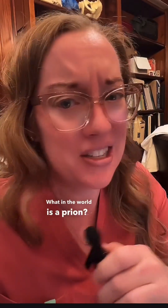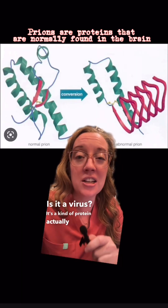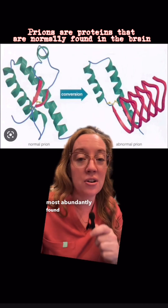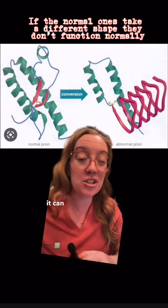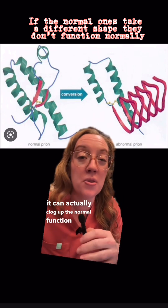What in the world is a prion? Is it a bacteria? Is it a virus? It's actually a kind of protein, and it's most abundantly found in nerve cells. If that protein happens to fold up weird, like in this picture, it can actually clog up the normal function of the brain.